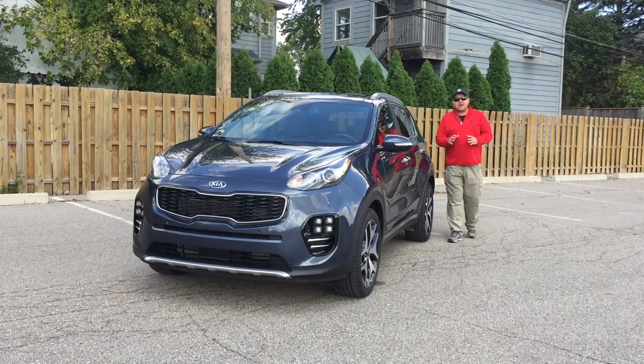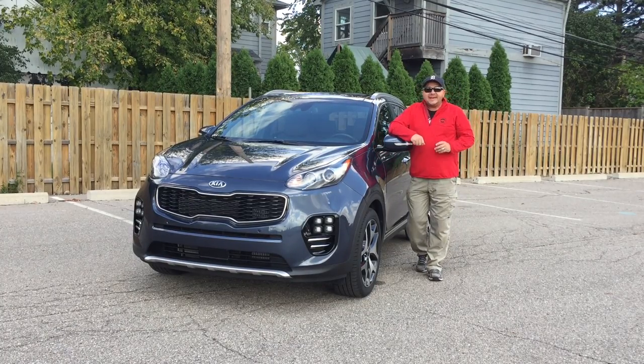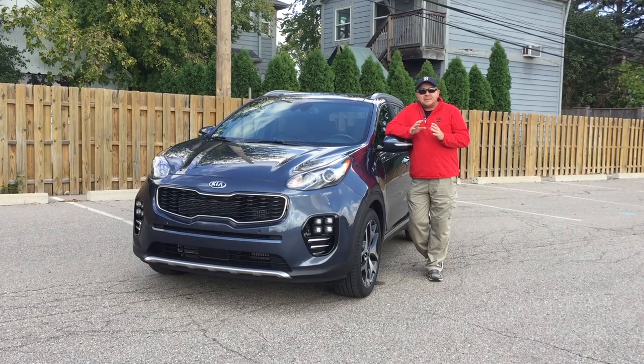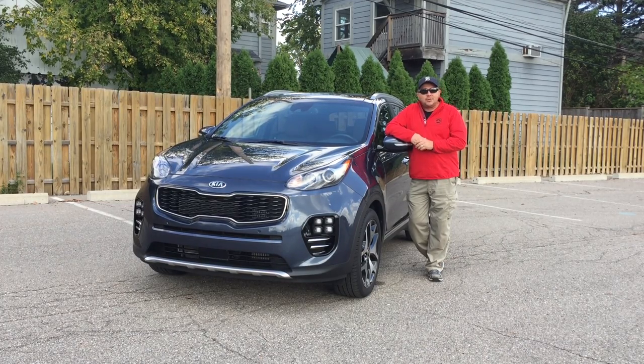If current trends are to be believed, the compact crossover segment is about to become the best-selling segment in the auto industry. Kia's latest entry is the all-new Sportage. Does it maintain the Kia brand of value for money? Is it good? Is it competitive? What do we think of it? That's what we're going to find out next on RumbleStrip.net and 10-Minute Test Drive.